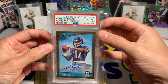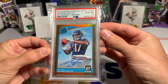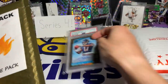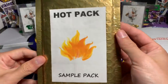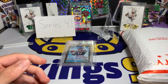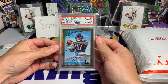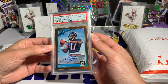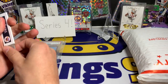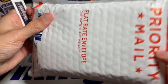Nice on-card autograph rated rookie — it's the bronze parallel. That is pretty nice. That'd be a fun little hit if you guys were to pull that. I'm going to save that for the display. I like the hot pack idea — five percent of them, five packs out of the hundred, will have a PSA 10 or a Beckett graded 9.5.